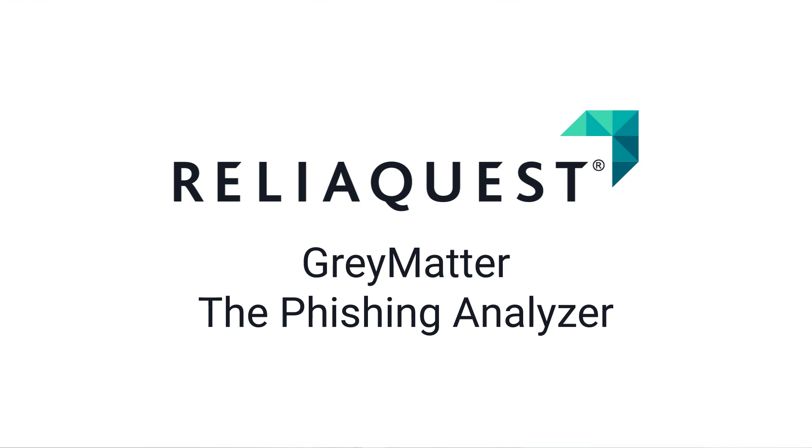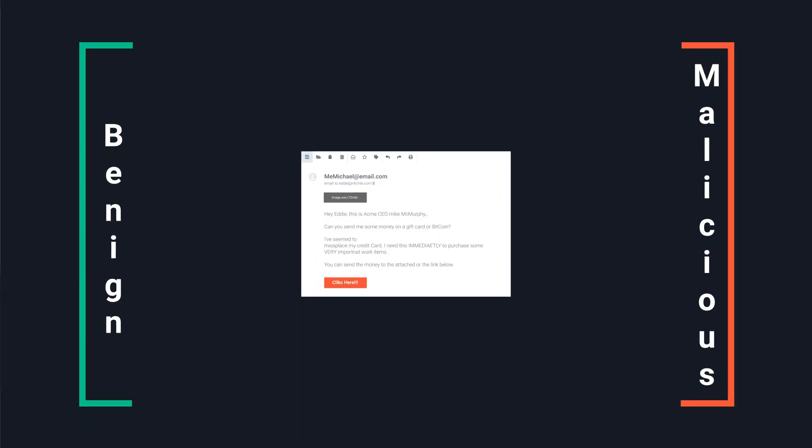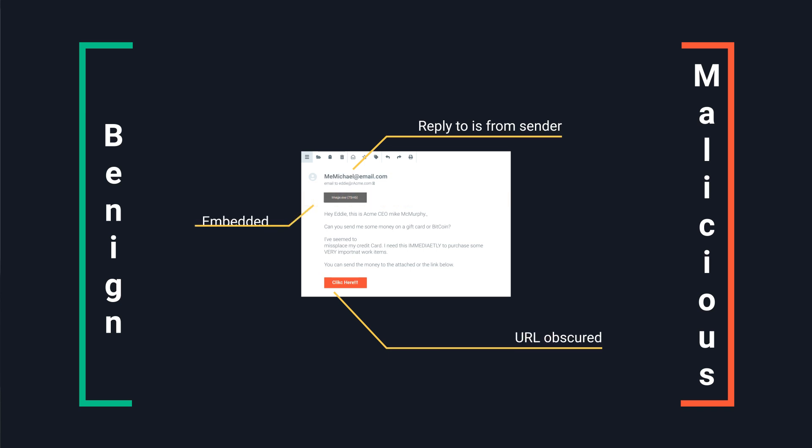Now, whenever a user reports a suspicious email to your abuse mailbox, the investigation, response, and remediation lifecycle is handled by Grey Matters Phishing Analyzer. Phishing Analyzer deconstructs key elements of the email, reviews email content, and extracts its IOCs for deeper analysis. This comprehensive analysis drives Phishing Analyzer to assign a benign or malicious verdict for the reported email.